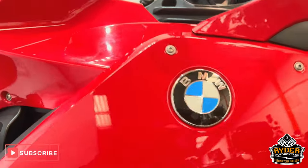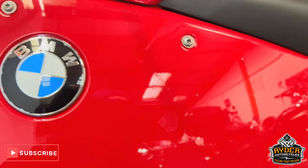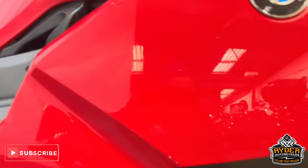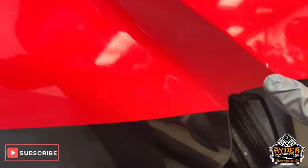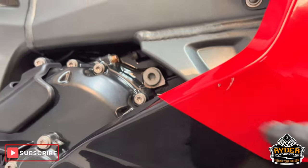Right-hand panel — there's a little stone chip there and another tiny one there also. Overall, really nice. There's a slight little mark there on the right-hand side, and again just there.